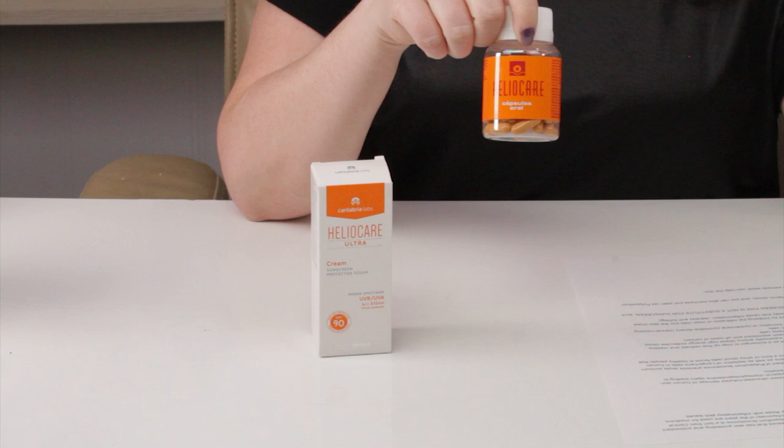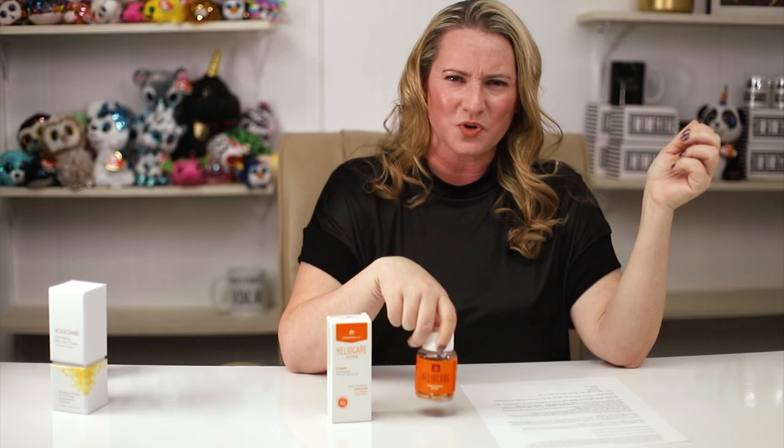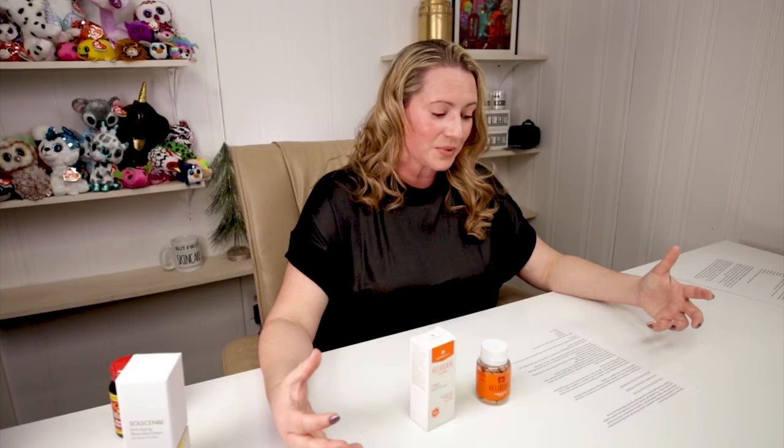The nice thing is this ingredient can be taken orally in the form of a pill, or it can be applied topically. You don't necessarily have to buy the Heliocare brand — there are affordable generic products that contain it. Heliocare is much more expensive; they kind of brought this ingredient more to light. It's an extract from the leaves of Polypodium leucotomos that has skin-protecting and antioxidant abilities when taken orally or applied topically.